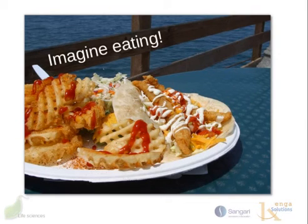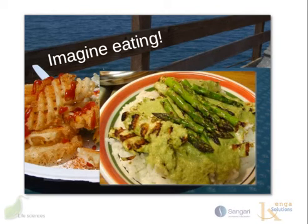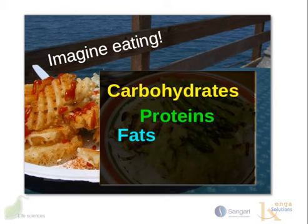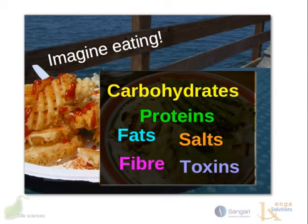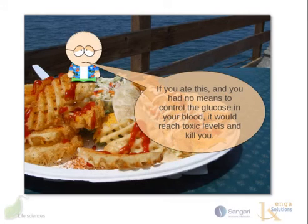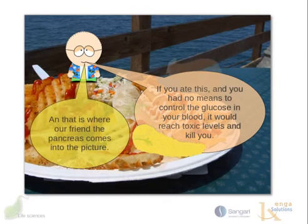Imagine eating a heavy plate of food like this, or even something a bit healthier. Think of what is in that food: carbohydrates, proteins, fats, salts, fiber, and even toxins. Have you ever thought about how your body deals with all of this intake? If you ate a meal with so many carbohydrates and had no means to control the glucose in your blood, it would reach toxic levels and eventually kill you. That's where our friend the pancreas comes in.